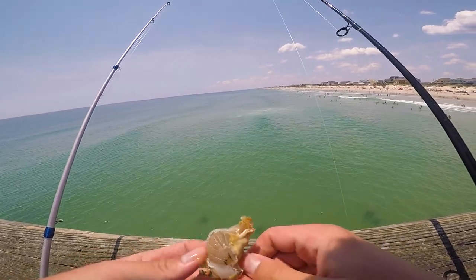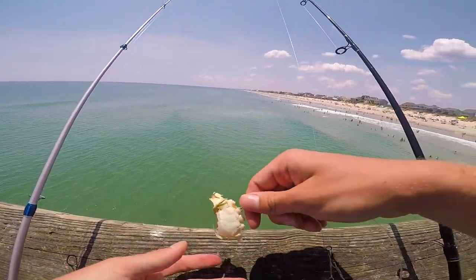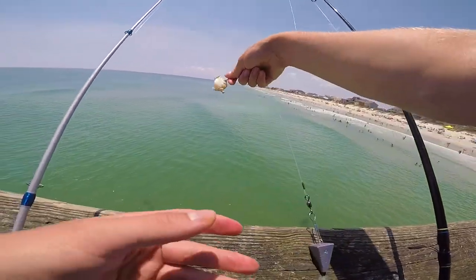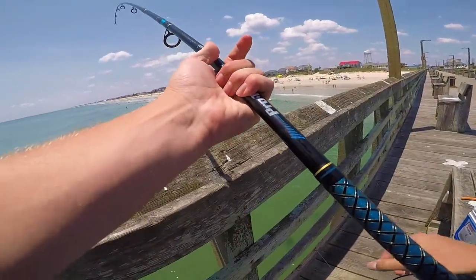red drum and sheepshead bait. So we're just gonna see how this does — I'm just gonna drop it pretty much underneath the pier and see what happens.